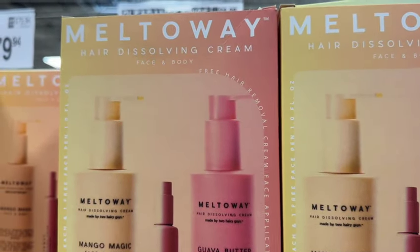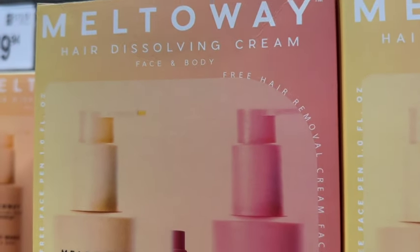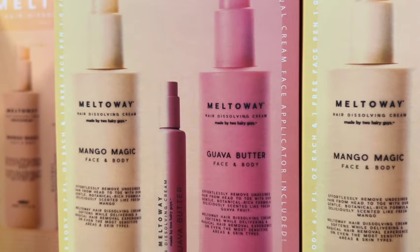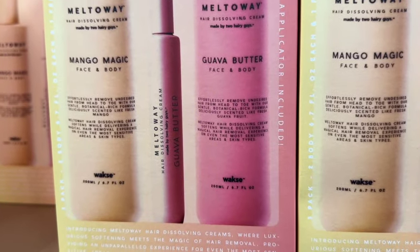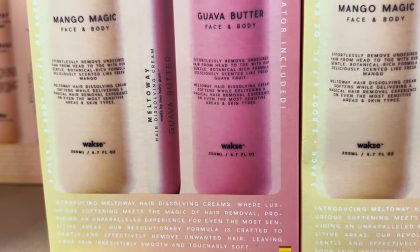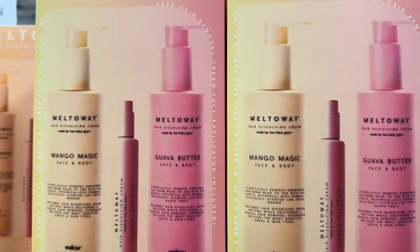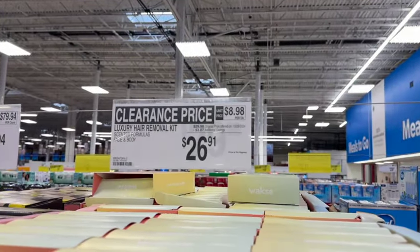Melt Away Hair Dissolving Cream for Face and Body. This comes with two body tubes, 6.7 ounces each, and a face pen that's 1 ounce. One of them is Mango Magic and one of them is Guava Butter. $29.98, save $3.07. Clearance price $26.91.